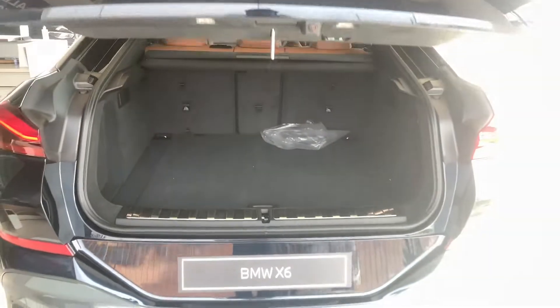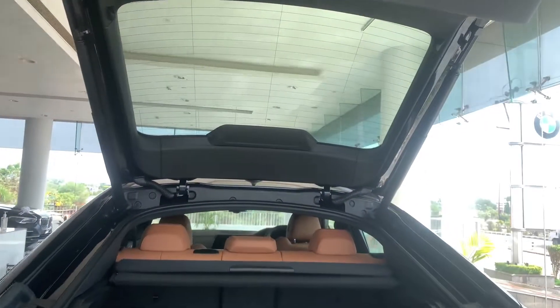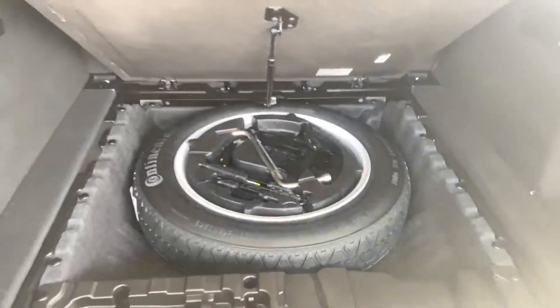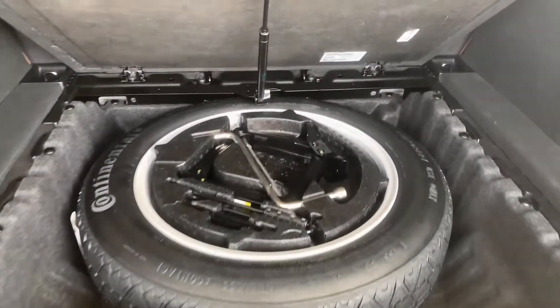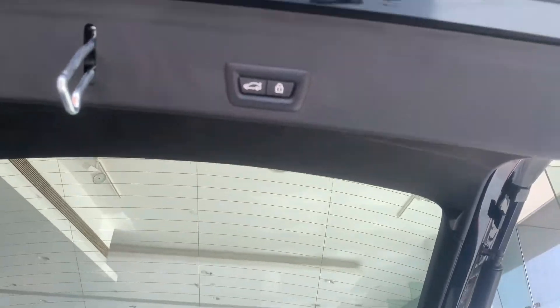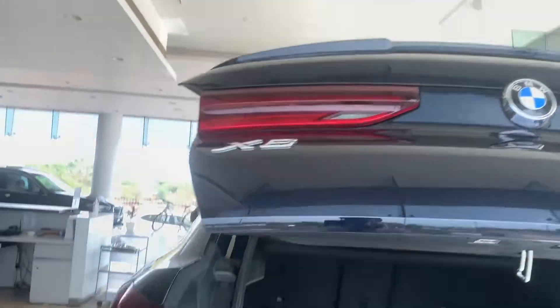The car gets an electronic tailgate — the boot opens along with the rear windscreen. The boot is humongous but not bigger than the X5's because of the sloping roofline. There's also a hydraulic cover under the boot floor, and underneath is the spare wheel, a 155/80 R19 inch unit. There's also a 12V charging socket in the boot area. You just press a button and the tailgate closes automatically.